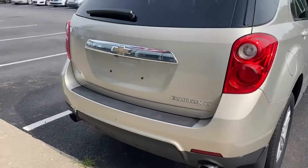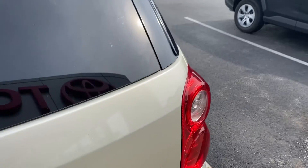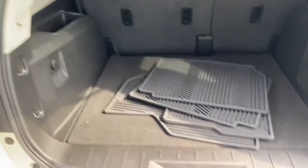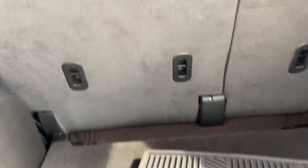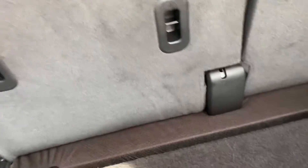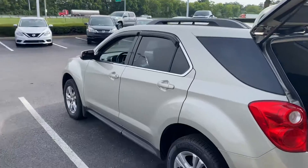Does have backup camera, all-wheel drive. There's your all-weather mats. Seats fold down flat to give you a full cargo area — plenty of room. There you go. Come check it out here at Jermaine Toyota.